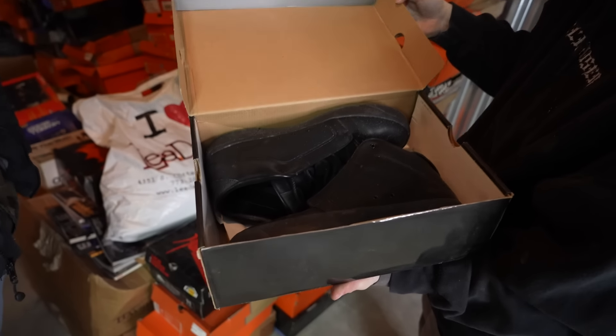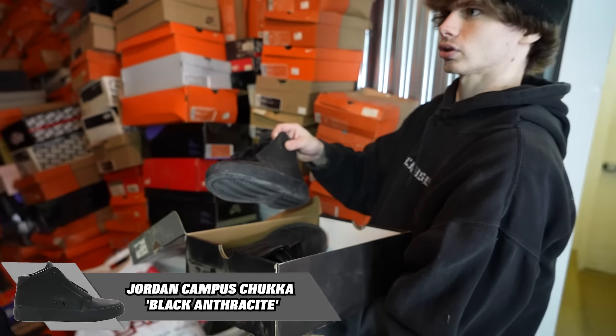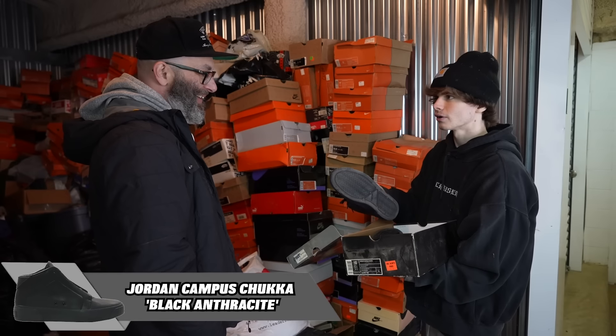We got a Jordan box. What the heck — that's a Jordan? This is a Jordan Campus Chukka. Chukka Taylor, right?